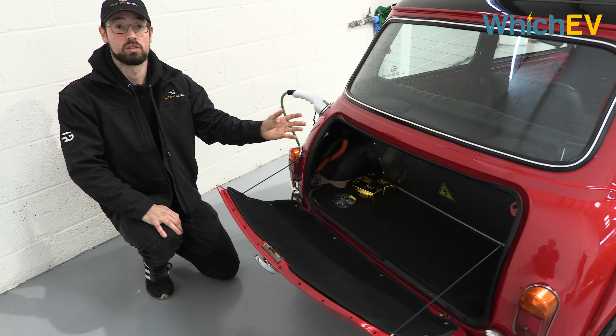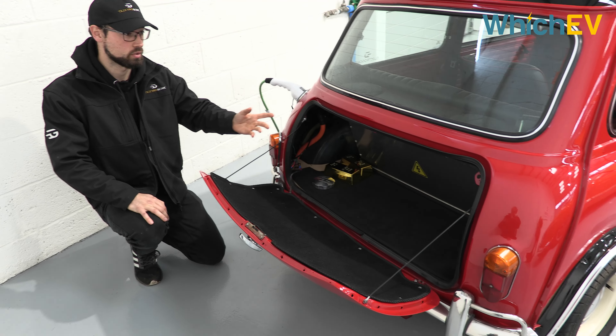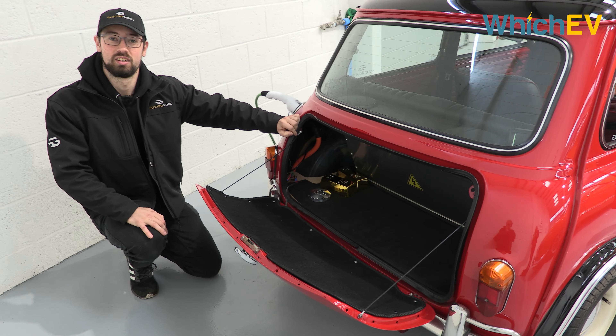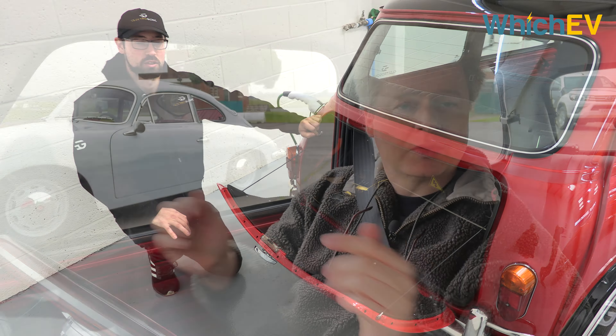We haven't compromised on boot space. There is a battery pack in the back here, but it's still perfectly usable for a weekly shop. And we do have a Small Car Big City easter egg — a couple of gold bars lying around from their recent bank heist.